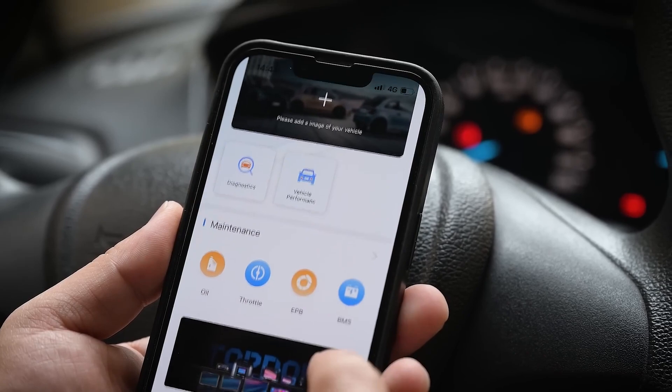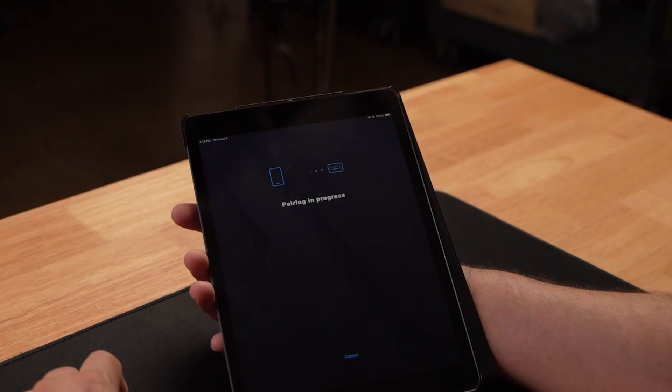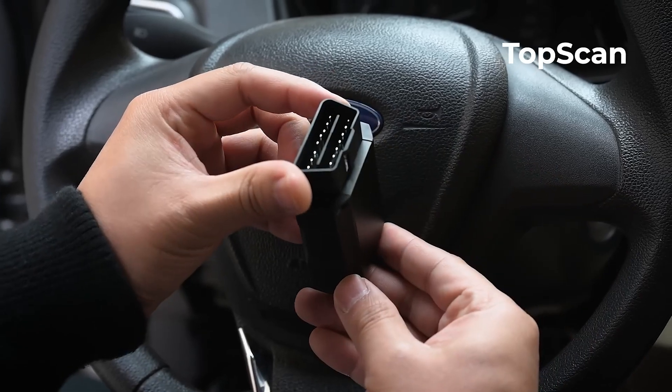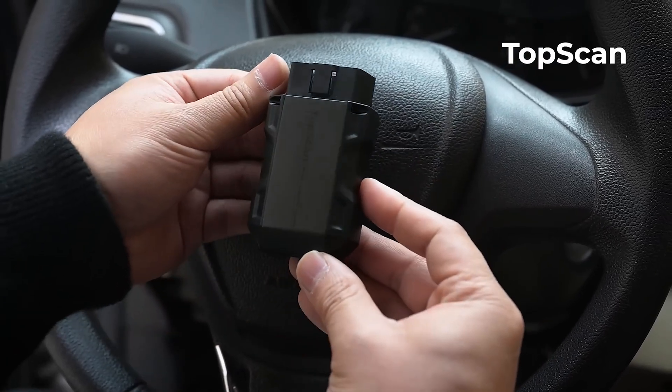On this channel, we break down complex tools and technologies into real-world insights so you can make smart, confident decisions. From hands-on reviews to side-by-side comparisons, we deliver no-fluff content on the best automotive gear out there, so every purchase you make is a legit pick.